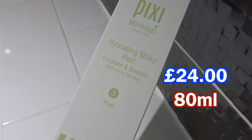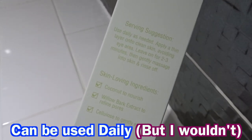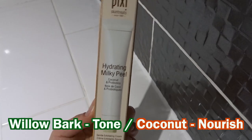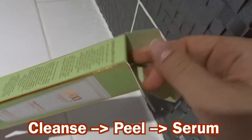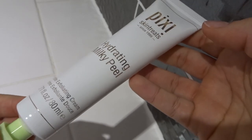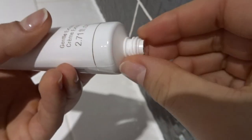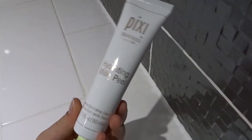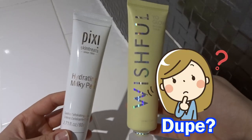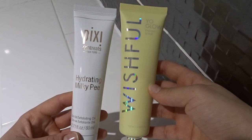Next up is the Hydrating Milk Peel. This is a moisturising, cellulose-based peel that gently exfoliates the skin and minimises the look of pores. You're supposed to cleanse the skin, apply this peel, and leave it on for 2-3 minutes before massaging and washing it off. It's apparently good for dry and sensitive skins and contains coconut and probiotics to nourish the skin. The cellulose provides exfoliation, and it also contains willow bark extract and cinnamon extract to soothe skin. Initially I thought this was a dupe for the Huda Wishful Skin Enzyme Scrub, which is also cellulose-based, but this doesn't seem to ball up like the Wishful Scrub does, and you leave it on for a specified amount of time.